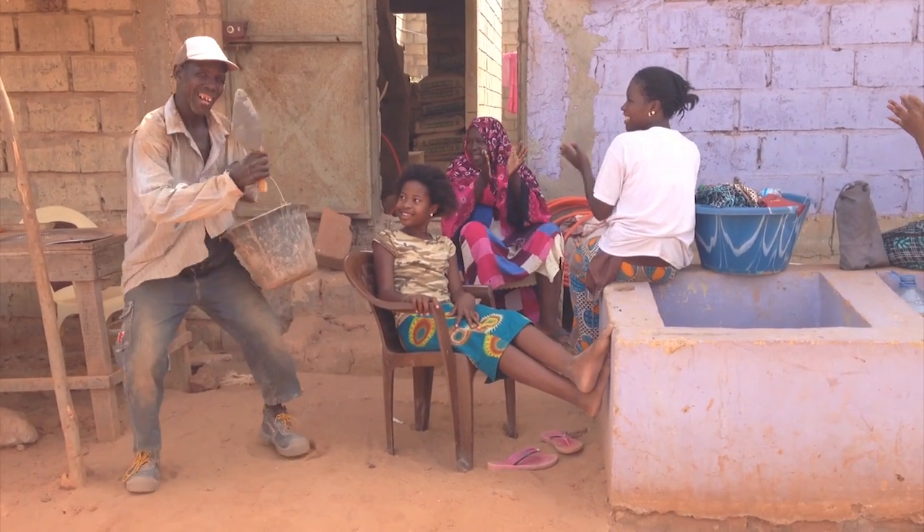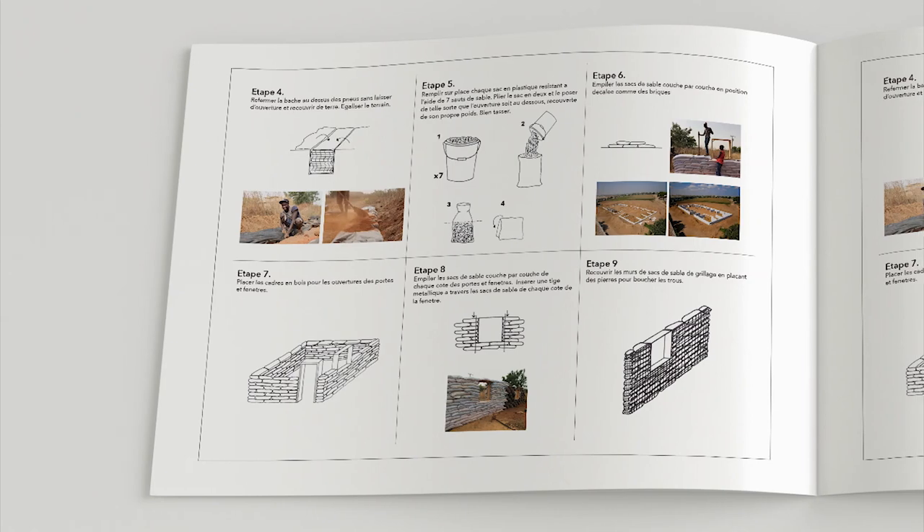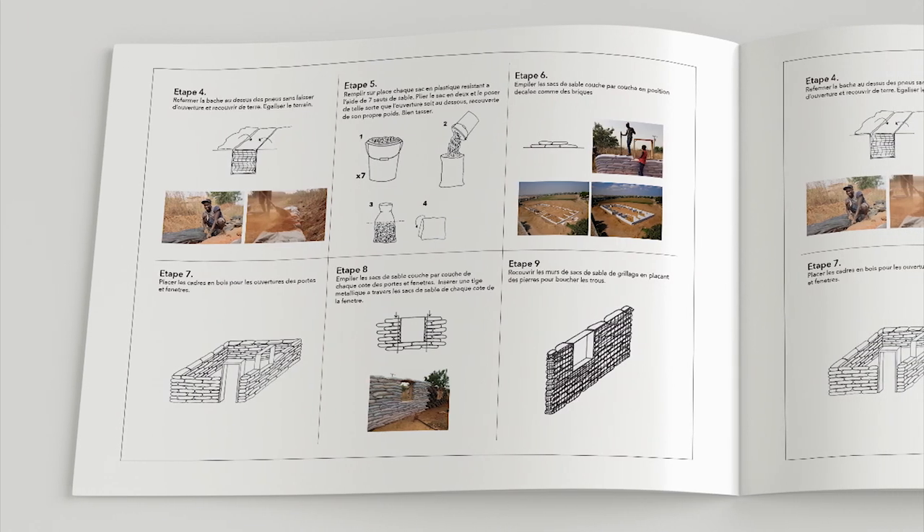Usually what we do is design a booklet with only drawings about the construction technique. We distribute it to the villagers who come and help us in the construction of the school.